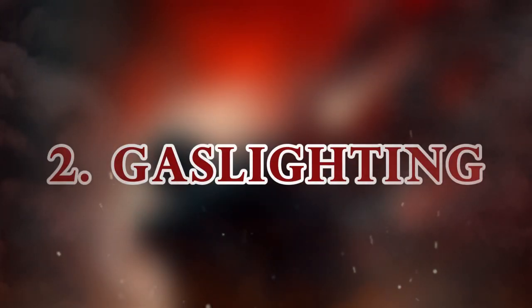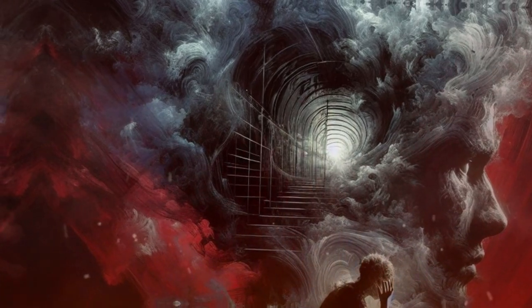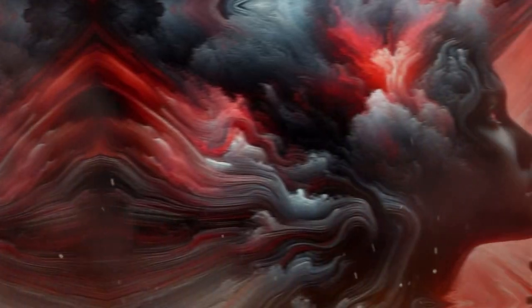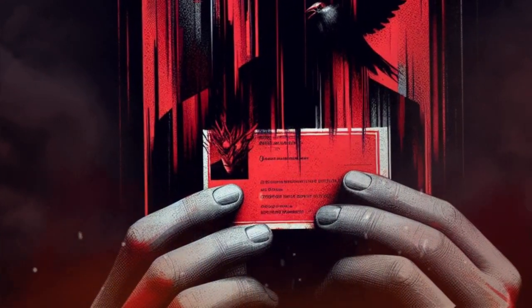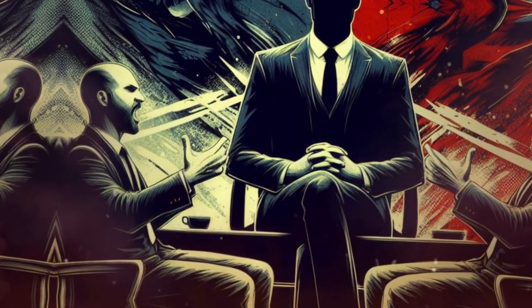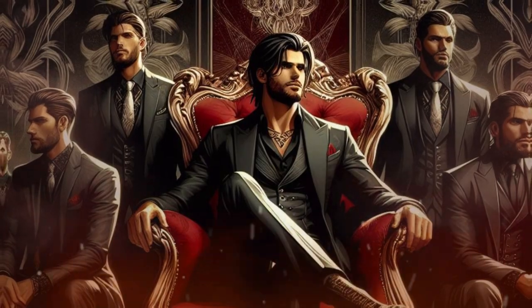2. Gaslighting. This involves making someone doubt their own reality and sanity. A boss might repeatedly deny promising you a raise, making you doubt your memory. Or a friend might insist you never invited them to your party, even though you have evidence of the invitation. To spot gaslighting, trust your own intuition and judgment. To avoid gaslighting, be confident and assertive in your identity and beliefs. Seek support and validation from people who respect and care for you.